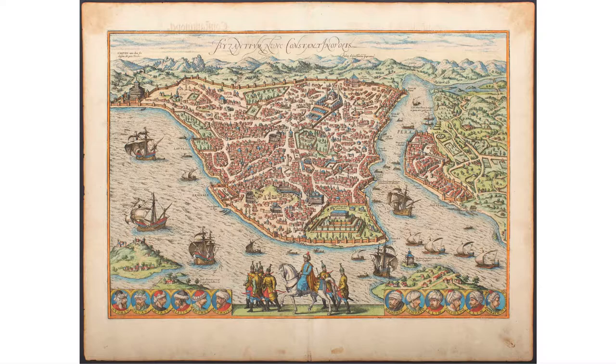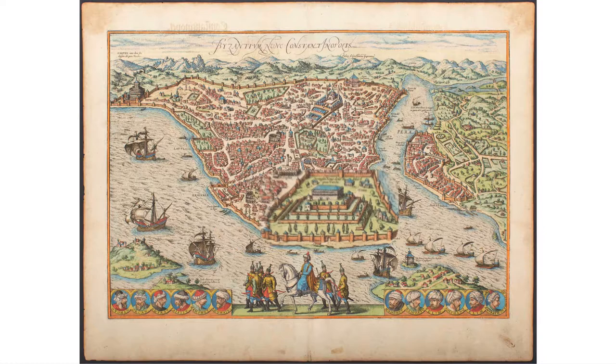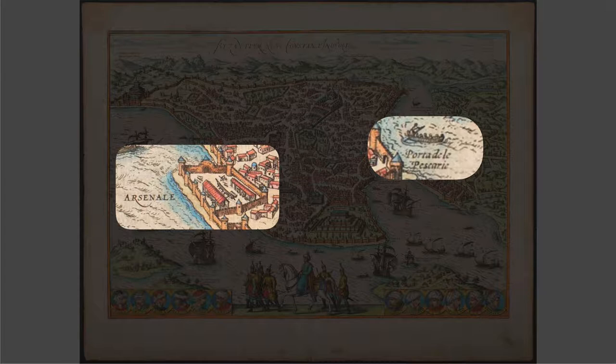And of course you also have the Ottoman Empire. Here we see what would become the Topkapi Palace, with a note saying this is the seat of the Ottoman rulers. What I also like about Braun and Hogenberg's work are the little details.